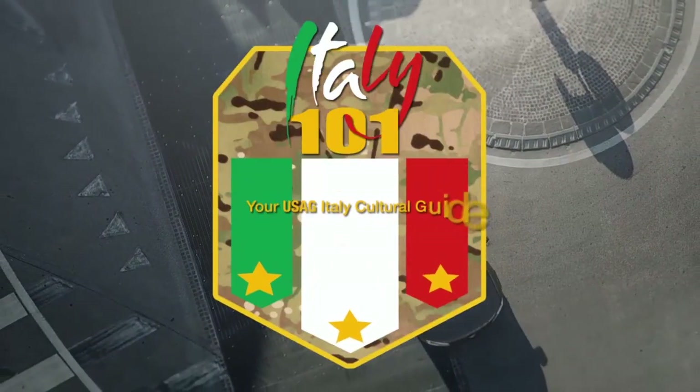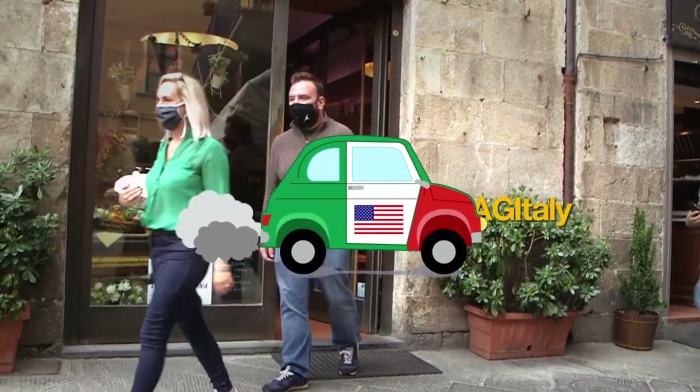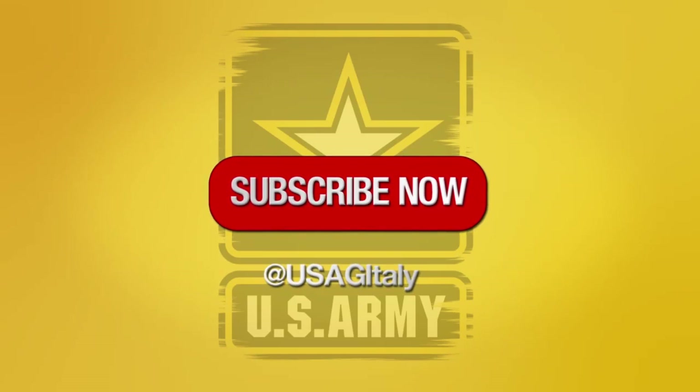Thank you for watching Italy 101, your USEG Italy cultural guide. If you want to see more videos like this one, be sure to subscribe to our USEG Italy YouTube channel. If you know someone who could benefit from this video, be sure to send it their way. Ciao for now!